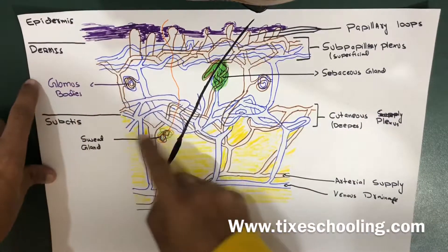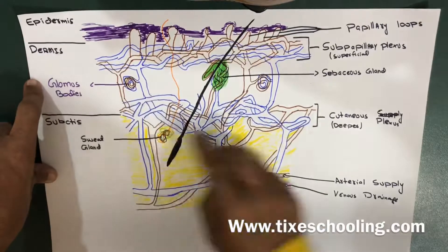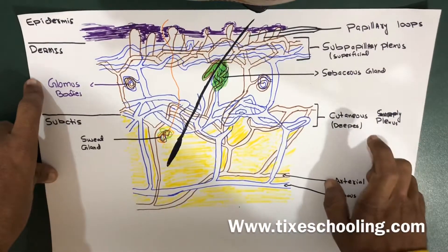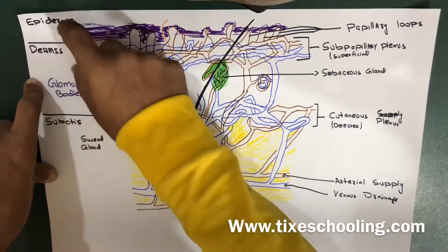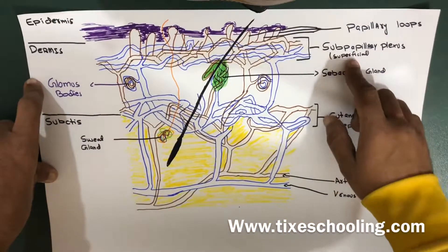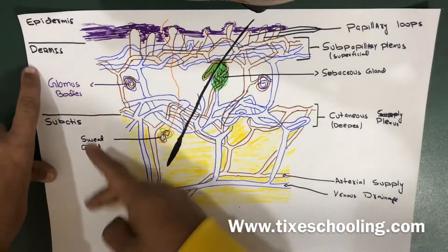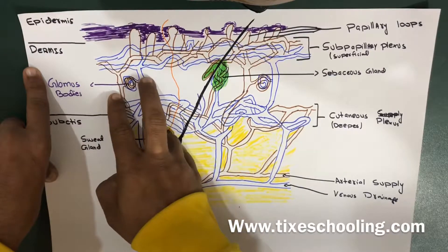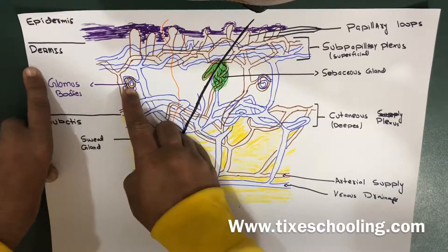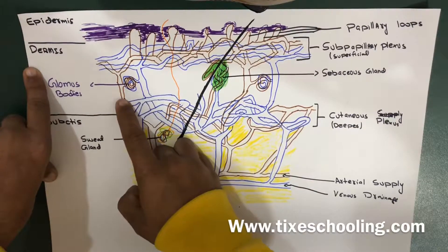The second plexus is formed between your subcutaneous and dermis — that is your cutaneous plexus or deeper plexus. The second plexus is formed between dermis and epidermis, which is called the subpapillary plexus or superficial plexus. Between these two plexuses, there is an anastomosis between your arteries and veins, which is called glomus bodies. This is very important — the glomus bodies.